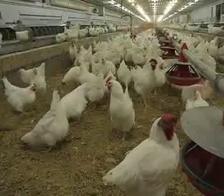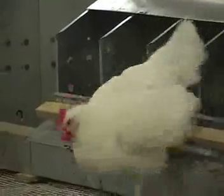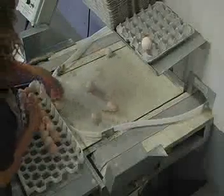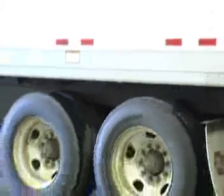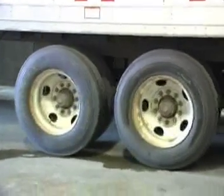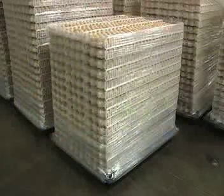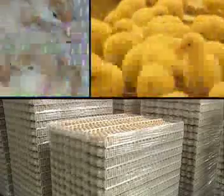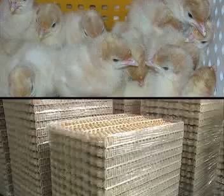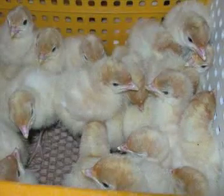Eggs that arrive at the hatchery come from breeder farms. Breeders are the parents of either chickens or turkeys that will be used for meat products, or hens that will lay table eggs. Eggs are delivered to the hatchery by specially designed trucks that control the thermal environment to ensure the survival of the embryo inside the egg. These eggs will develop into either a chick, which is a young chicken, or a poult, which is a young turkey, depending on which type of breeder farm they come from. Turkeys are a fairly specialized industry, so we will focus on chicks for this video.